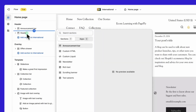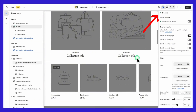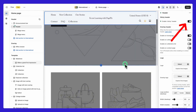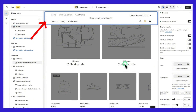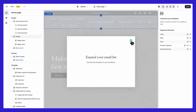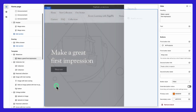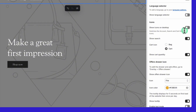Next up is the header. A standout feature is the sticky header — to enable it, go to the header section in the theme customizer and check the box. This keeps the header visible at the top as users scroll, making it easy to access the menu and cart at all times. The search bar is another key feature, letting visitors quickly search for products — activate it by ticking the enable search box in the header settings.